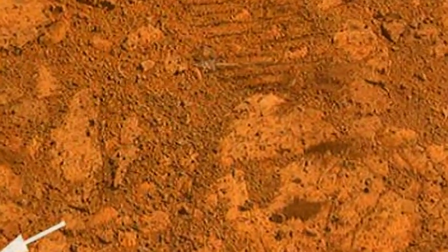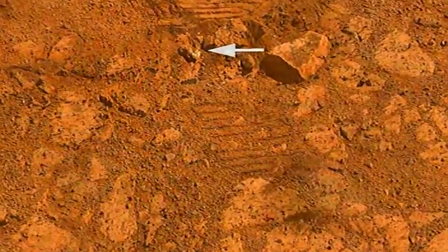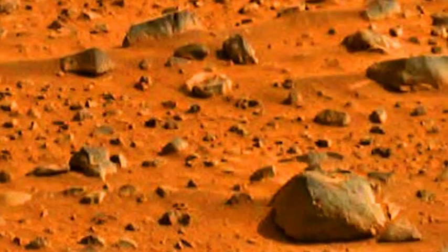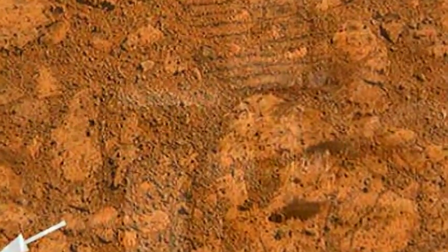The explanation is somewhat prosaic. The 4 centimeters wide, wide-rimmed, red-centered rock, dubbed Pinnacle Island, is a piece of a larger rock that was broken and moved by Opportunity's wheel in early January. Once we moved Opportunity a short distance after inspecting Pinnacle Island, we could see directly uphill an overturned rock that has the same unusual appearance, said Opportunity Deputy Principal Investigator Ray Arvidson of Washington University in St. Louis. We drove over it. We can see the track. That's where Pinnacle Island came from.